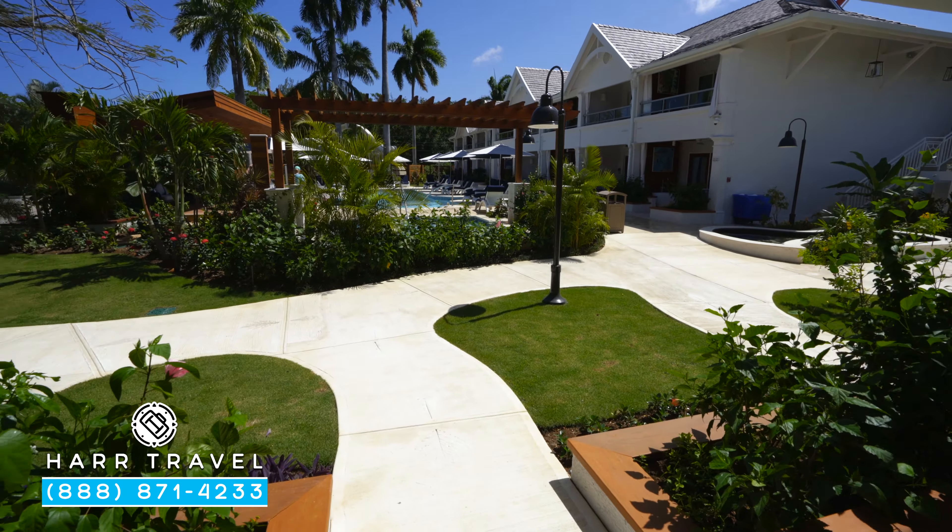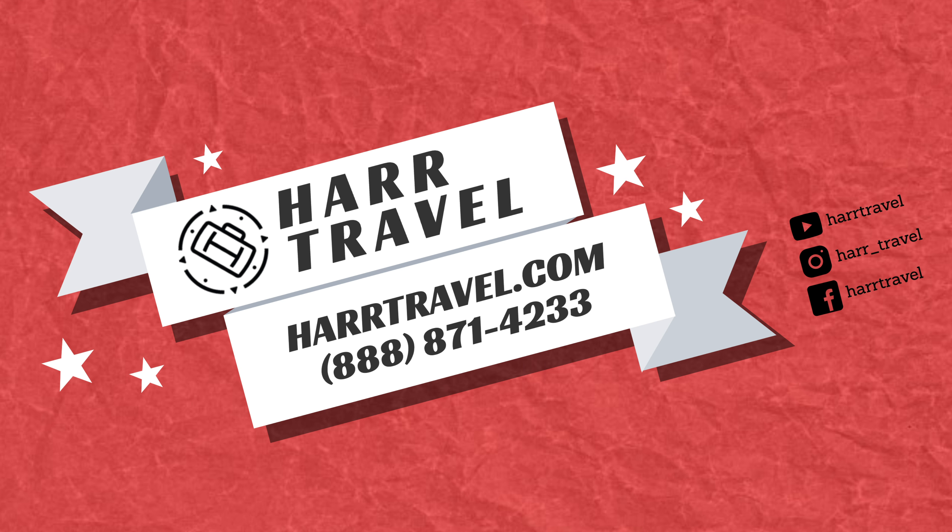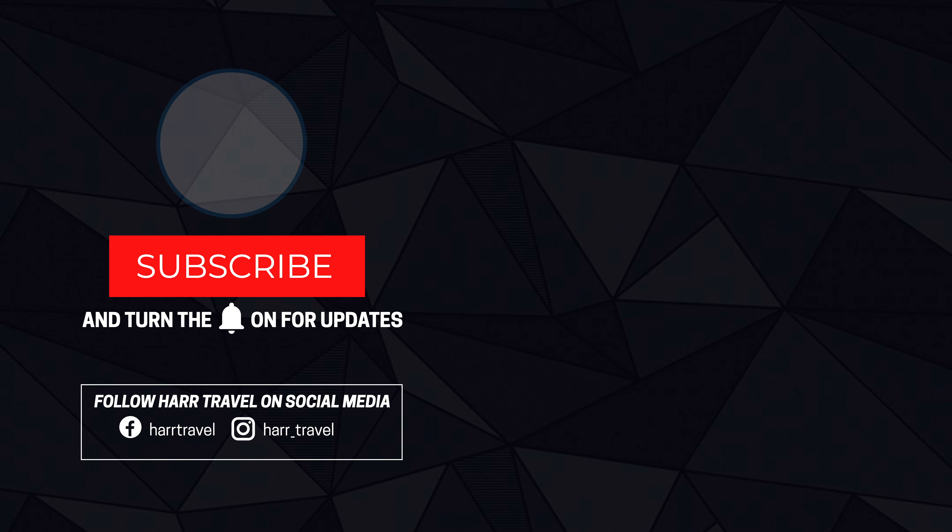When you're ready to book this category or any at Sandals or Beaches, reach out to Hard Travel. We are your luxury all-inclusive experts. We know the spaces inside and out. We have an amazing relationship with Sandals and Beaches, and we know we can craft the vacation of a lifetime for you, your friends, group, or wedding party at an incredible value. We'll see you next time.